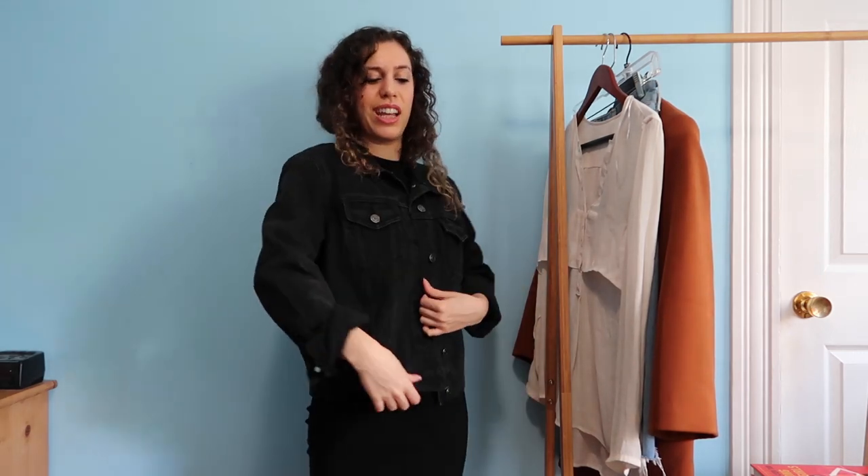My friend Yujin gave this to me last summer, but it never really fit me perfectly. I think this will have a better life somewhere with someone else on Depop.